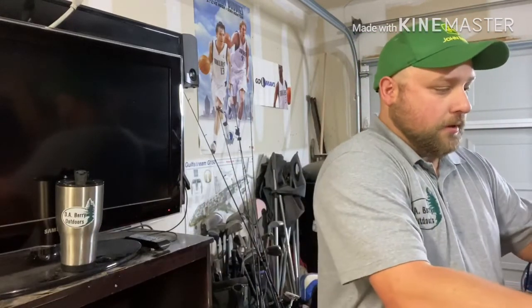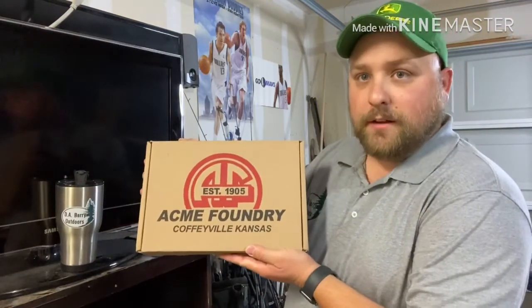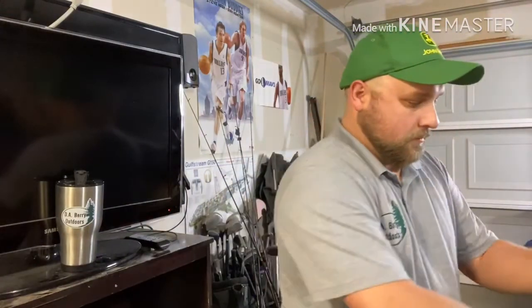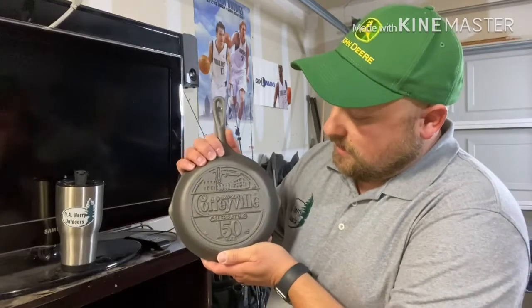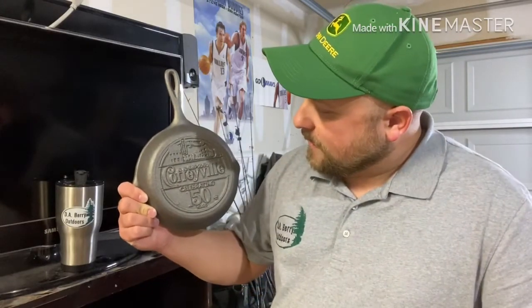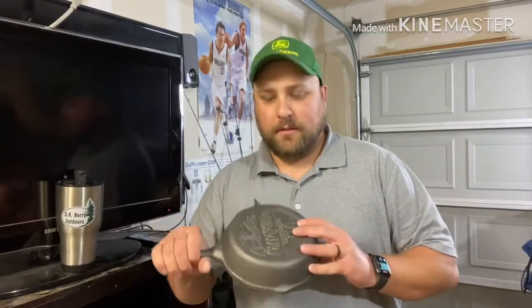The other one is another skillet too — it says something different on it. That's the foundry there in Coffinville. This one commemorates 150 years since Coffinville was founded. It's dated 2019, but she bought it back before Christmas. I like them, so I'll probably have them hanging up in some of my other videos I do when I'm cooking with cast iron, kind of like decoration.